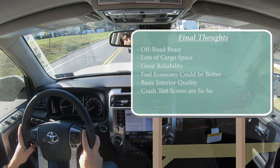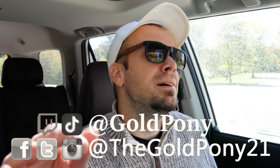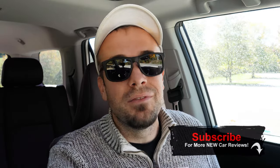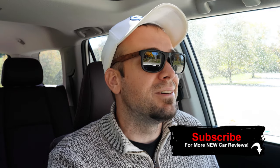Let me know what you guys think in the comment section below. Thank you so much for watching — feel free to follow me on social media at the bottom of the screen. If you want to see what's next on the channel, hit subscribe and the bell notification button. I appreciate you guys watching more than you know — I'll see you all in the next video. Stay gold.